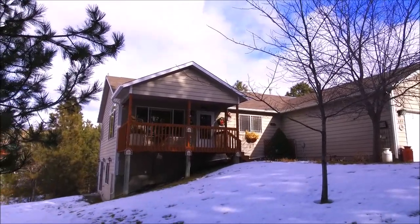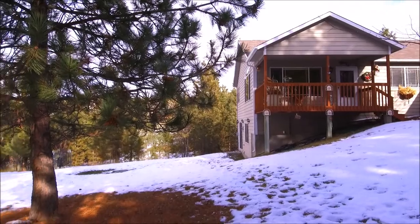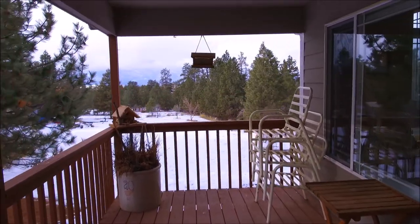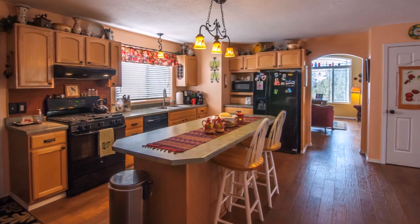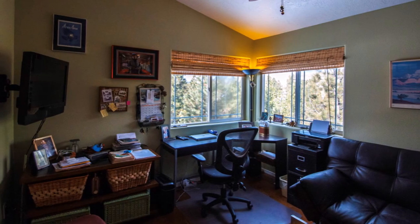This beautiful 2,800 square foot, 4 bedroom, 3 bath home is situated amongst the pines with great views of the surrounding Bitterroot range. The home has an expansive kitchen, large living and family rooms with a corner office where you can watch wildlife out your window while working on those special projects.